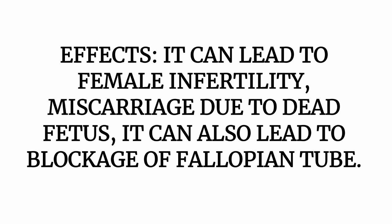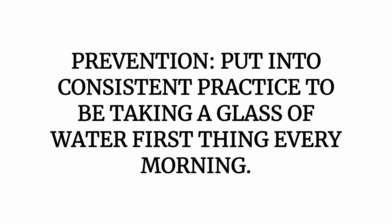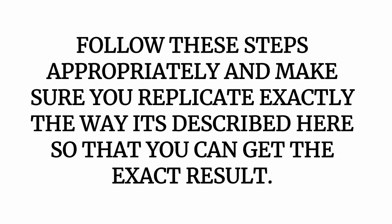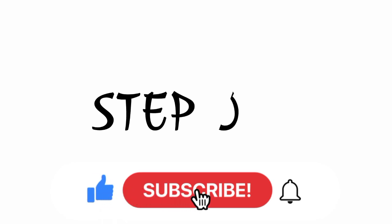Once you have been able to identify the symptoms and you know the effects, this is not what you should allow in your system. To prevent fibroid, put into consistent practice taking a glass of water fasting every morning. Once you do this, you are on your way to preventing fibroid. Now let's go deeply into the natural remedy to cure fibroid — follow these steps appropriately to get the exact result expected.